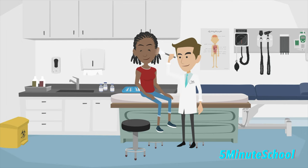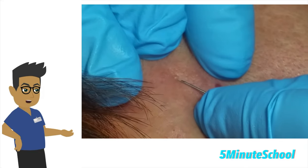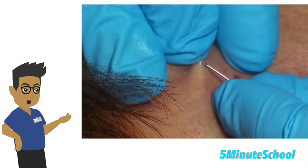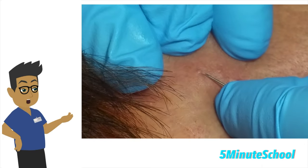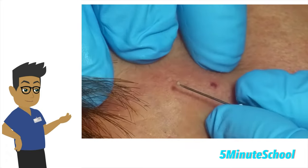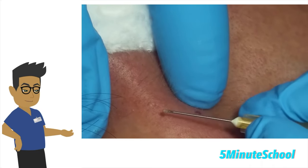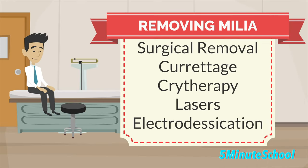The most common way to remove milia is through a surgical technique. The milia are de-roofed by making a small incision over the epidermis of the milium using a scalpel or a needle, and then the contents are expressed out. A comedo extractor can be used to help that process. Other ways to remove milia include curettage, cryotherapy, and sometimes lasers or electrodesiccation may also be used.